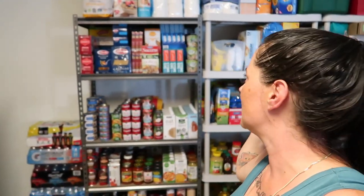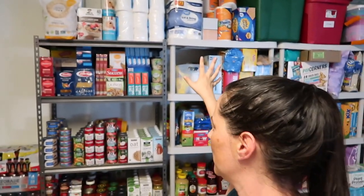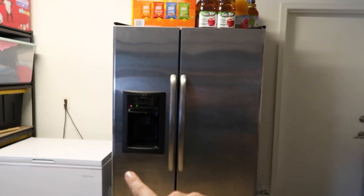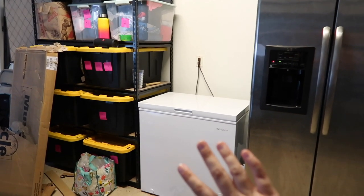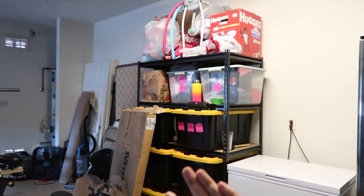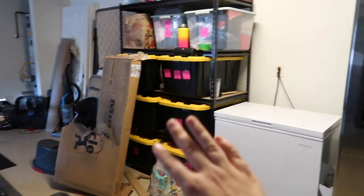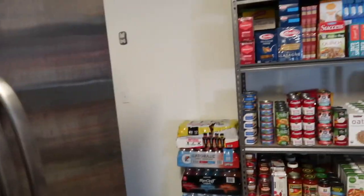We don't really have anywhere else to store it, and we'll go through it so I don't feel like it'll be out here for very long. I'm going to show you my food storage, paper product storage, diaper storage, an extra fridge and freezer, and my deep freezer. This area also has foster kids' clothes in different sizes — the rest of my gym is a disaster, so we're just going to ignore that.